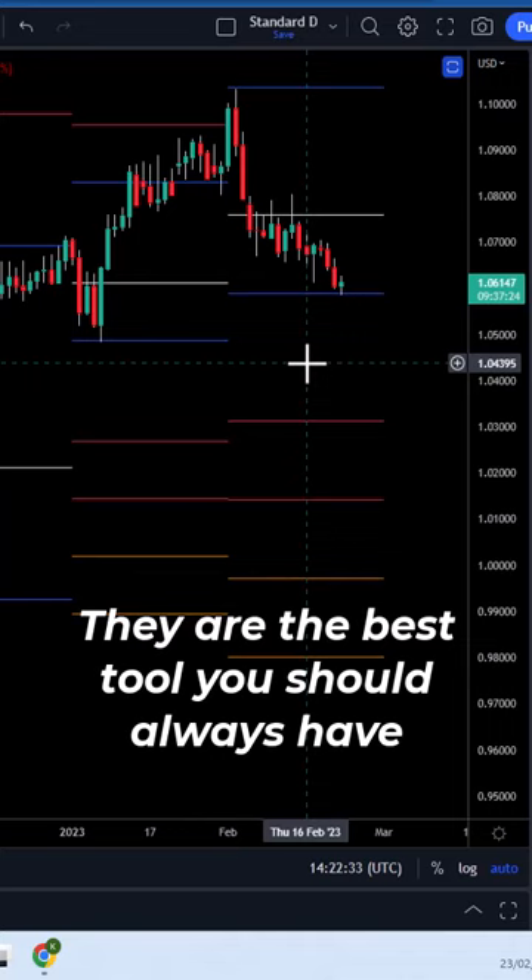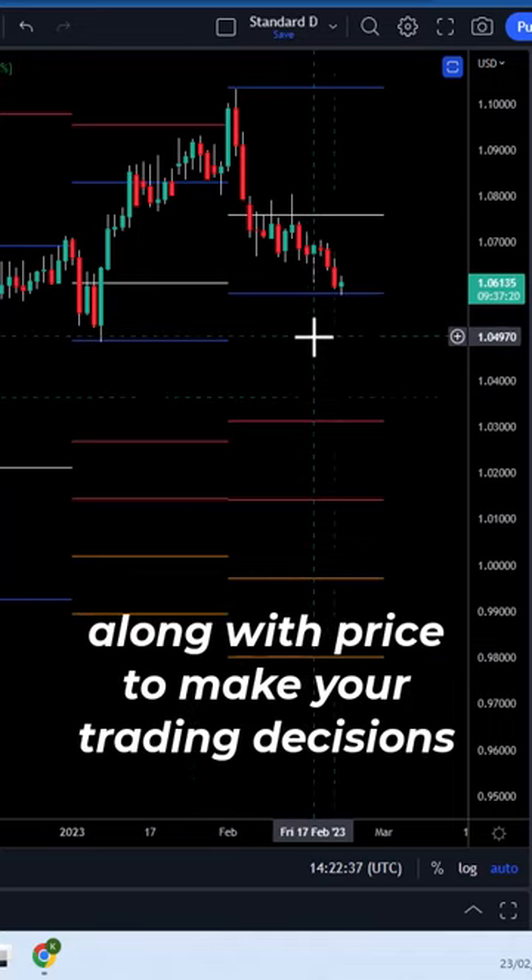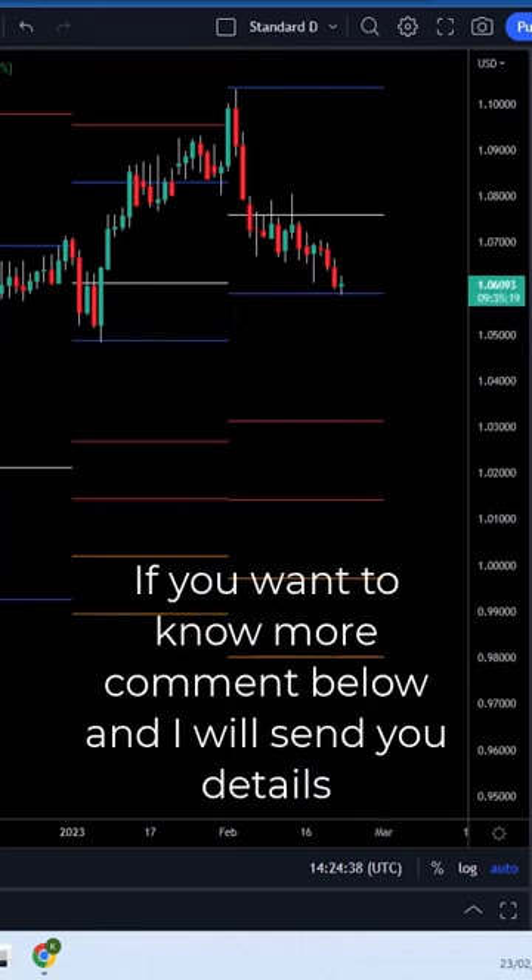You can see they work across each of these timeframes absolutely perfectly. They are the best tool you should always have along with price to make your trading decisions. If you want to know more, comment below and I will send you a link to some further details so you can look into it.